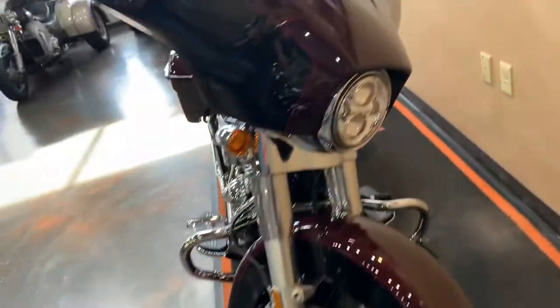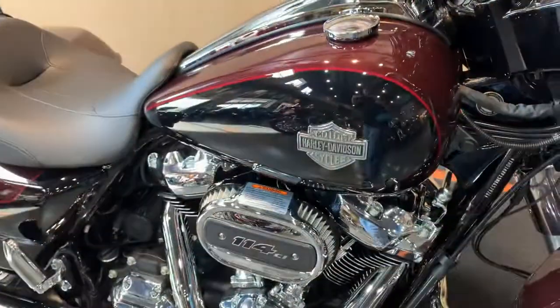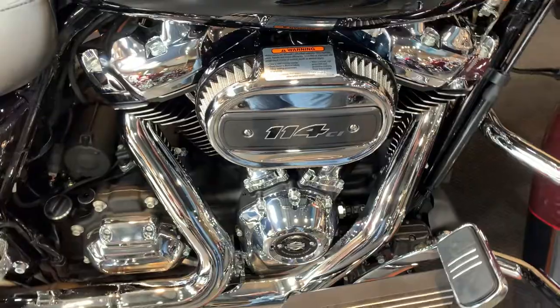Front wheel, LED headlight, two-tone on the fender, two-tone on the fairing. Come up through here — there's your tank badge, two-tone tank, 114 Milwaukee-Eight.